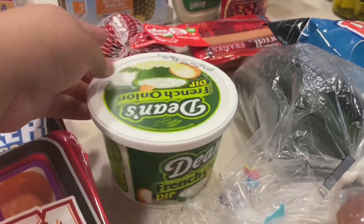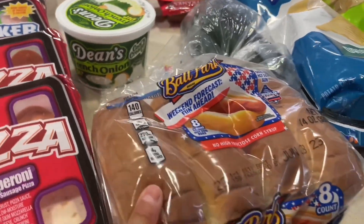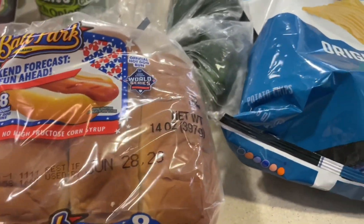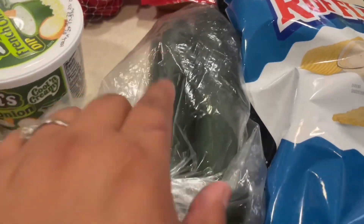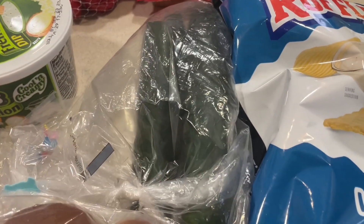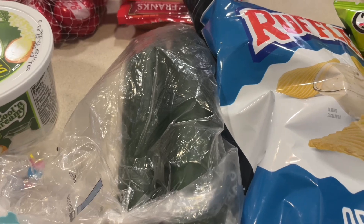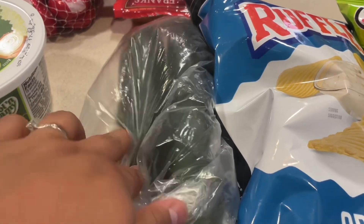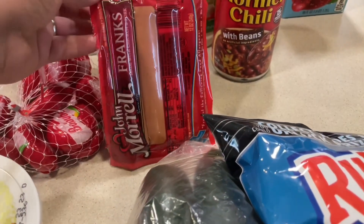I also got some French onion dip to snack on while watching movies. I got hot dog bread because I'll be doing hot dogs and chili dogs sometime this week. I got some cucumbers because we're going to use them for our spicy noodles. If you don't really like spice but love eating spicy noodles, definitely eat them with cucumbers — they're so good.